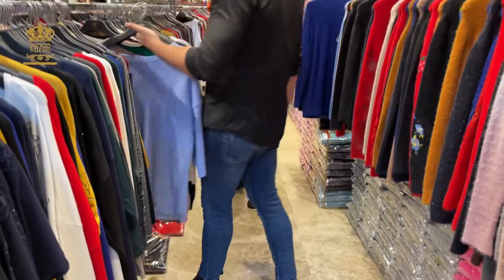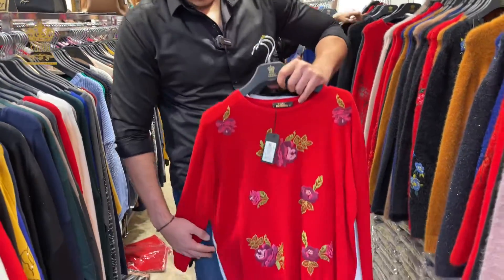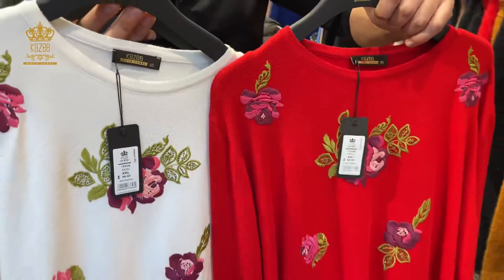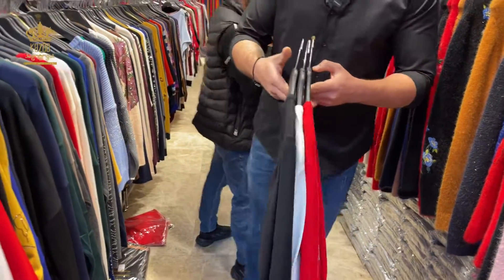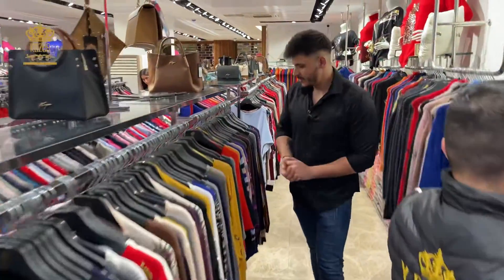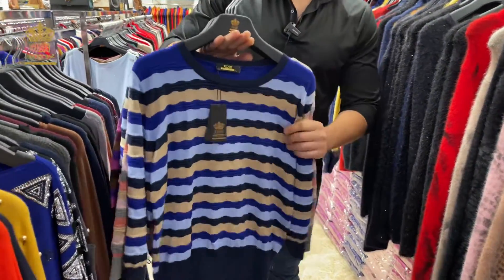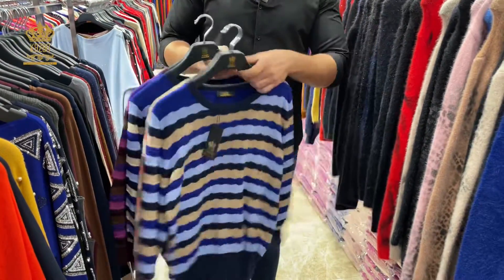The next one has hand embroidery with flowers, a normal cut — it's not regular. The sizes are large, X-large, double X-large. Those are the colors. Come with me please. I have the normal one as you can see — the texture is so nice. The sizes are small, medium, large. Those are the colors.